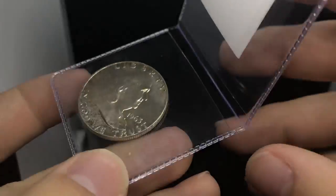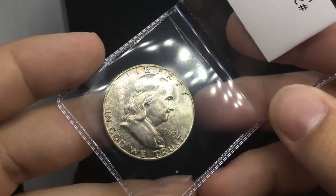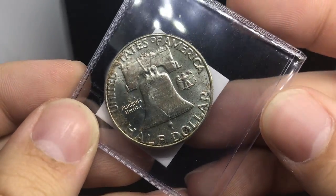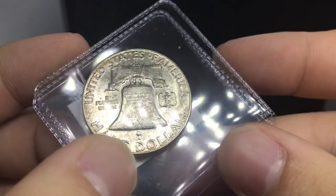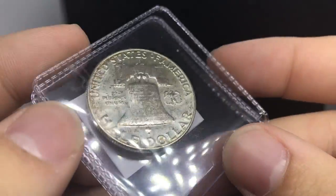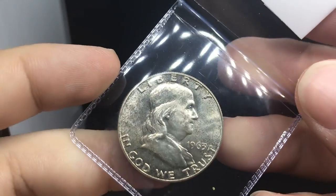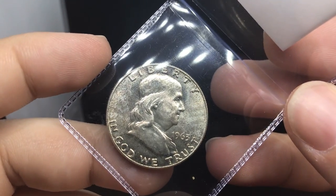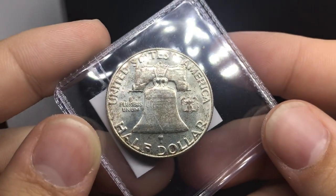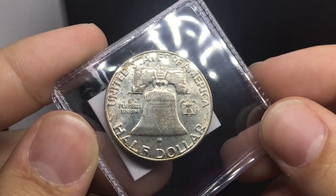We have this 1963 Denver Franklin Half Dollar. I thought this coin was a 66 all day long. I sent this in one time and it came back a 65, so we're going to try it again and see what happens. It's not a full bell line — you can kind of see on the bottom set of bells that there wasn't a full strike there. But the luster is really nice. There are a few hits on the bell, but the obverse is extremely clean. If it does grade 66, I would project this coin to be around $300 to $350. Just really hard to get a higher grade sometimes with PCGS, but we're going to see how it goes.